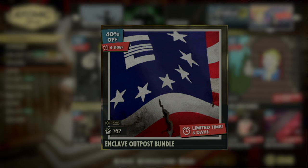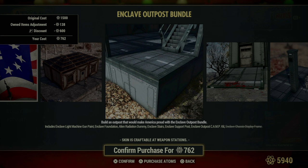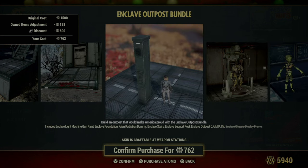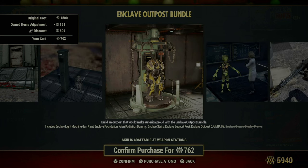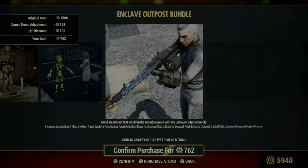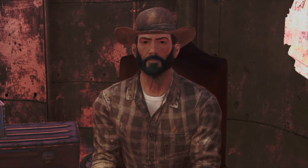Next, we have the Enclave Outpost Bundle, distinct from the earlier mentioned Enclave Camp Bundle. This one is geared towards those who want to establish a more pronounced Enclave presence in their camp. It includes the Enclave Light Machine Gun Paint, allowing you to customize your firepower with an official Enclave aesthetic. The bundle also features structural elements like the Enclave Foundation, stairs, and support post, which are essential for building a sturdy and imposing outpost. The Alien Radiation Dummy adds a unique and somewhat eerie touch, perfect for training or decoration. The Enclave Outpost Camp Kit provides all the necessary components to create a fully functional Enclave-themed base, and the Enclave Chassis Display Frame allows you to showcase your power armor with pride and prominence.